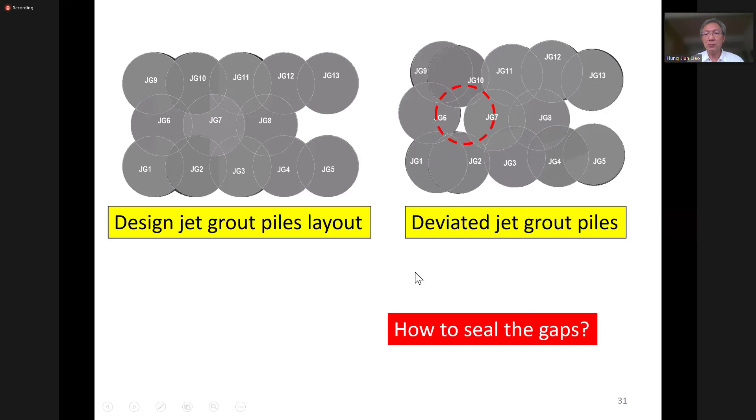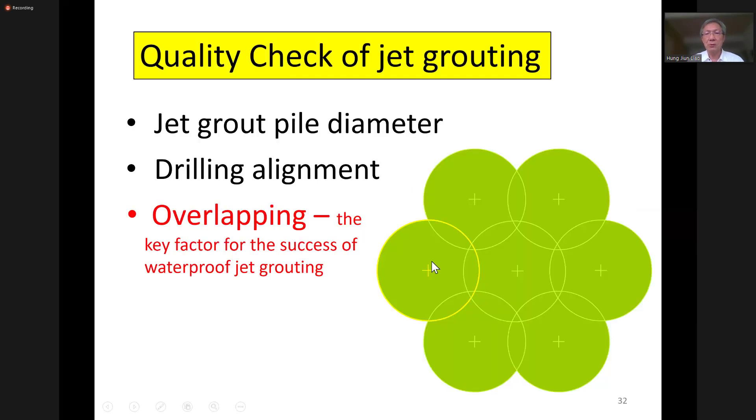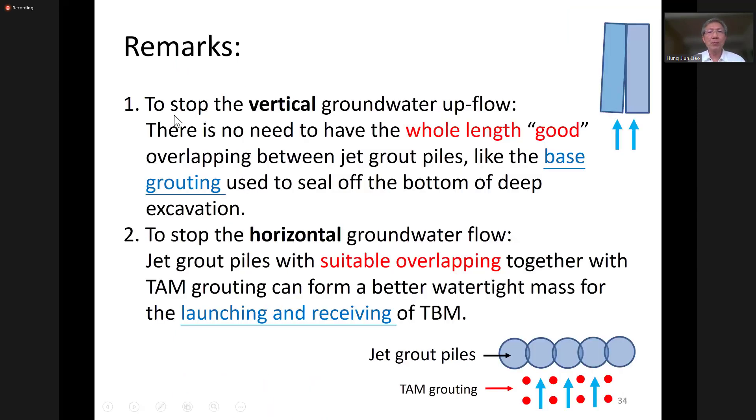The problem is how to seal the gap. It's not an easy job. You can try a patch fix, but that's only good on paper - it's very difficult to carry out that kind of patch fixing in the ground. Frankly, jet grouting must be done right the first time. It only has one short chance. Fixing any gaps left ungrouted in the grout zone will be a nightmare. So we need to do it right, but that's not easy.